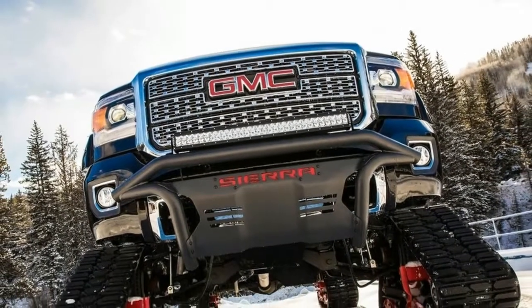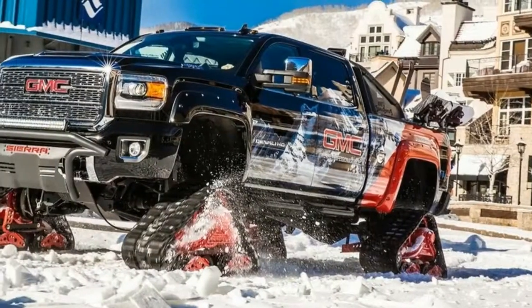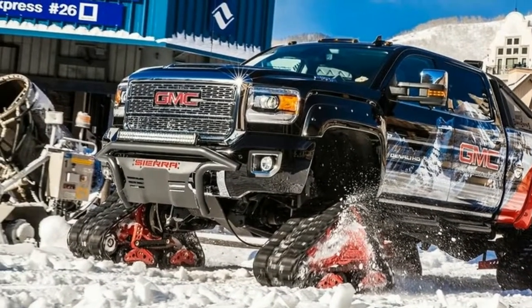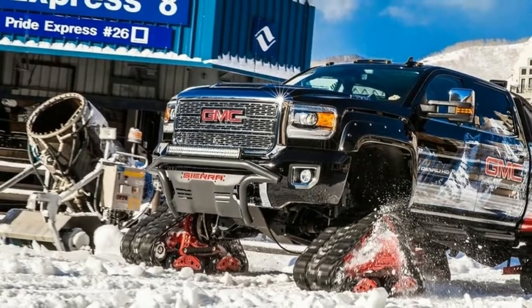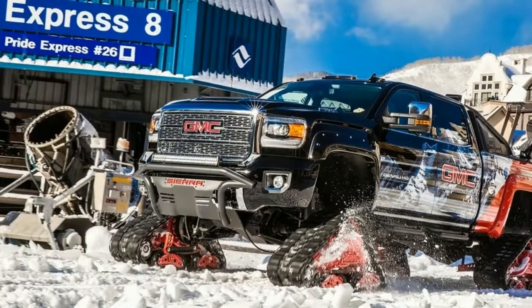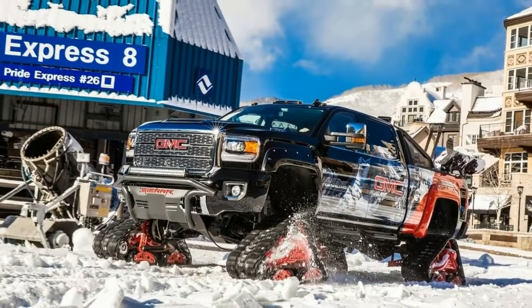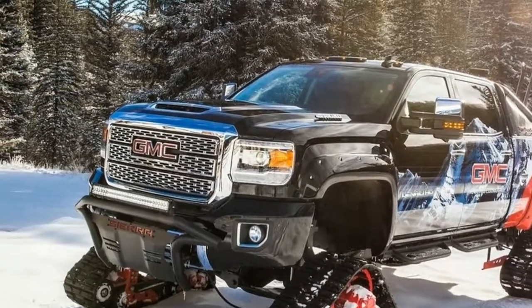GMC will have a large presence in the Town of Vail through vehicle displays, courtesy vehicles, signage, and special events. The Sierra All-Mountain Concept is perfectly suited for the outdoor activities offered at Vail properties, said Rich Lautech, Director of GMC Marketing. This unique concept truck is a fun way to attract attention to GMC and highlight our partnership with Vail Resorts.